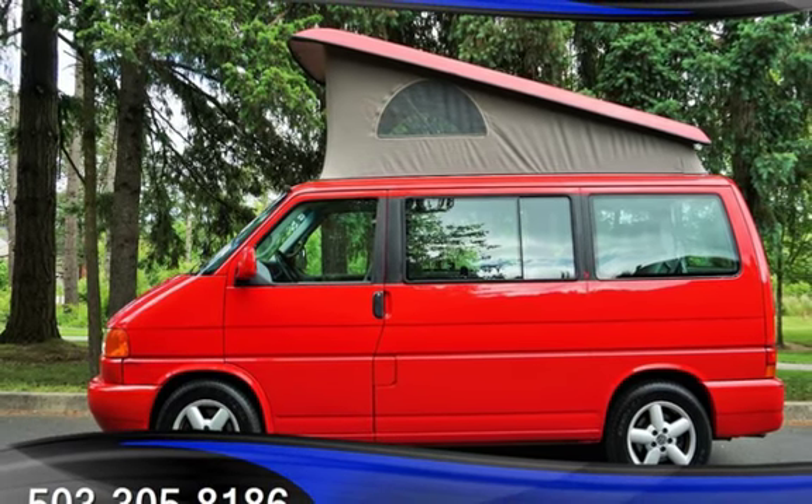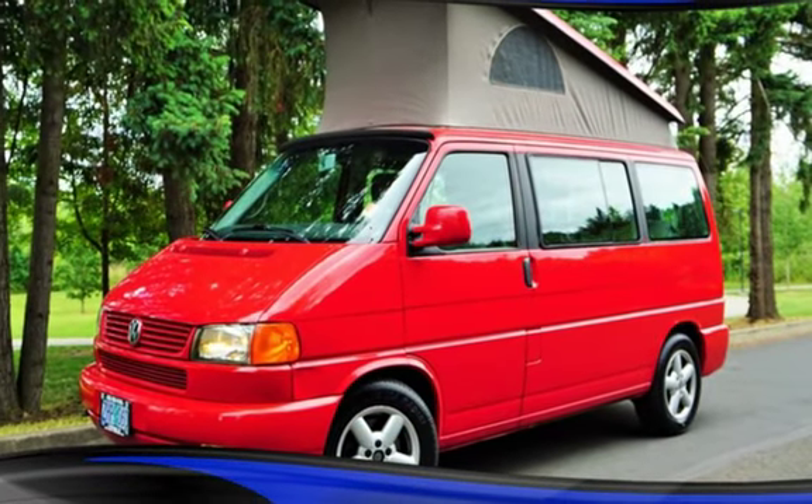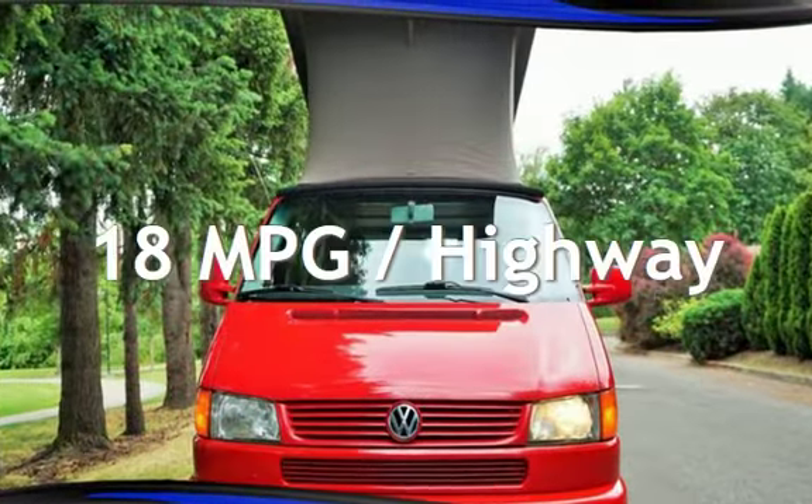This Volkswagen has less than 188,000 miles on the odometer. Estimated fuel economy for this vehicle is 15 miles per gallon in the city, and 18 miles per gallon on the highway.